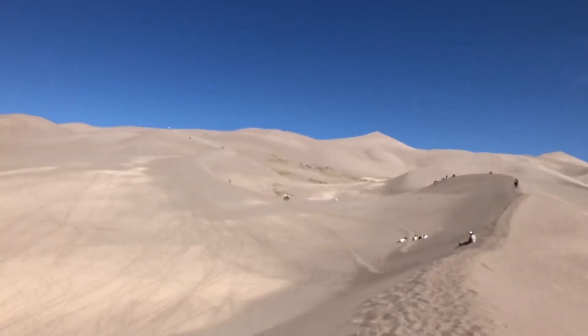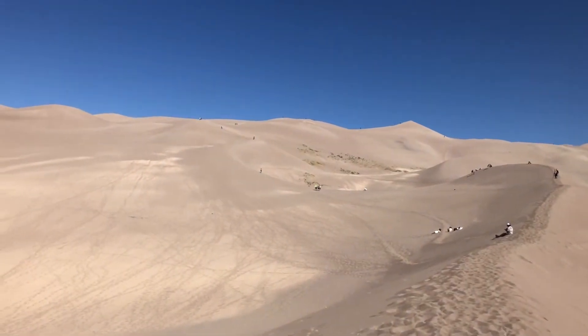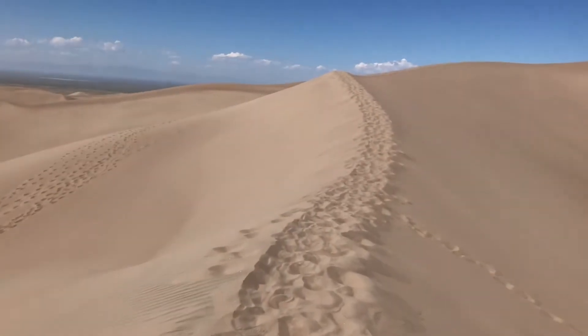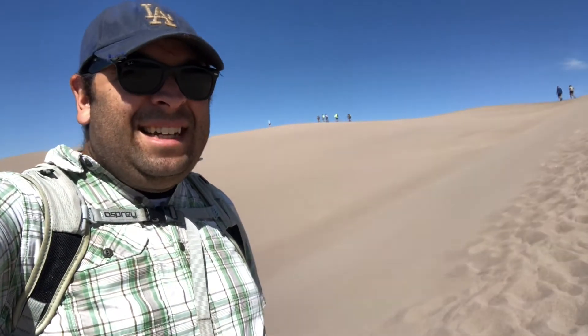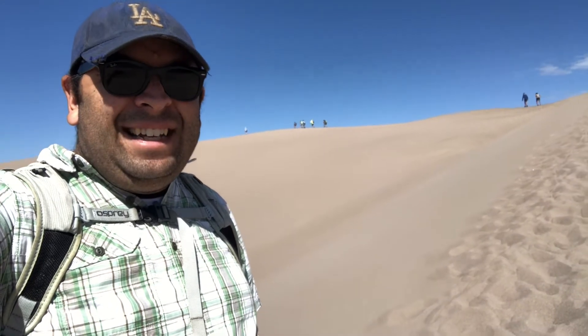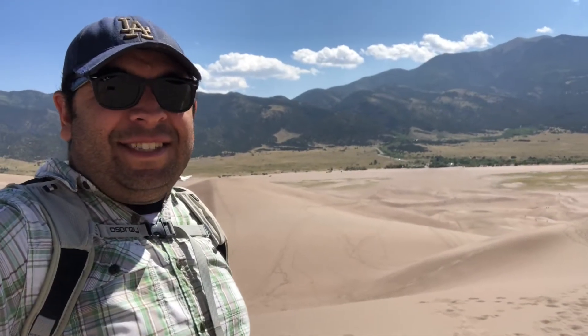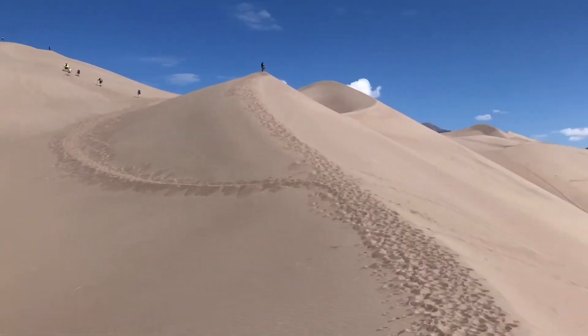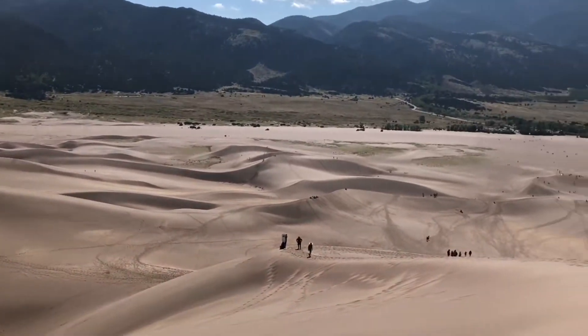You can climb up the dunes in any way, shape, or form that you want. They say walking along the ridges is the easiest, but it does get pretty steep at times and is very challenging. As you're climbing up it doesn't feel like you're making a lot of progress, but when you look back and realize how far you've gone from the parking lot, you realize you've done a little work.